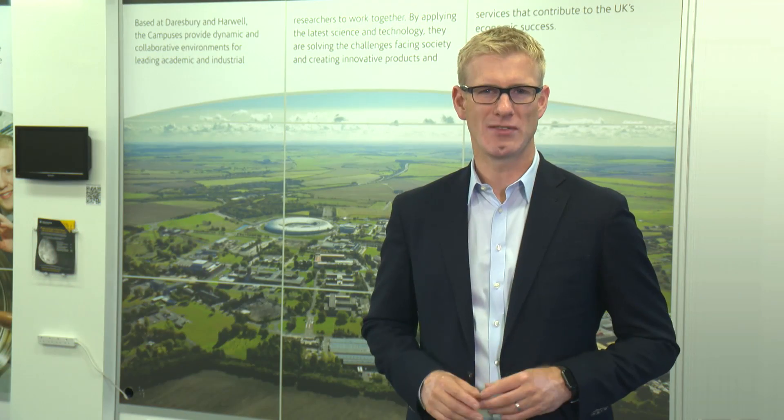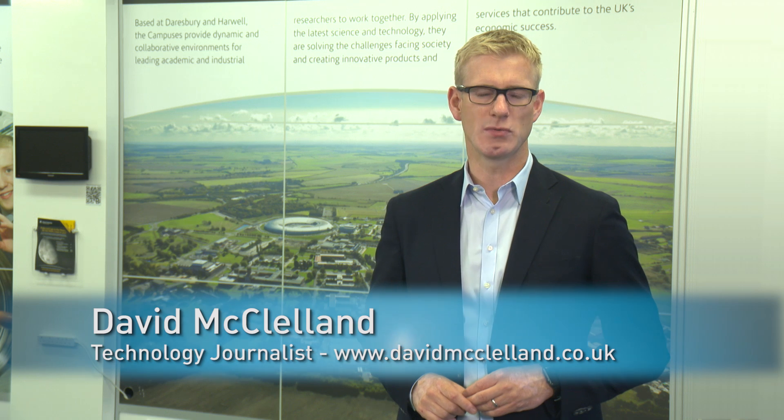I'm David McClelland and today I'm at the Harwell campus to talk to a UK-based company that claims to be at the forefront of developing a fast charge solution that lasts and lasts. That company: Zap and Go.